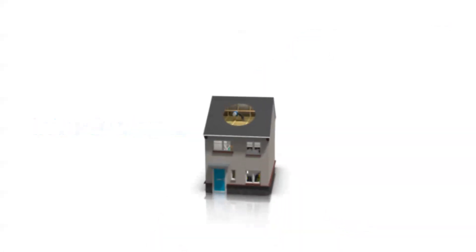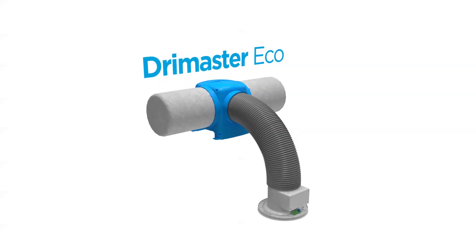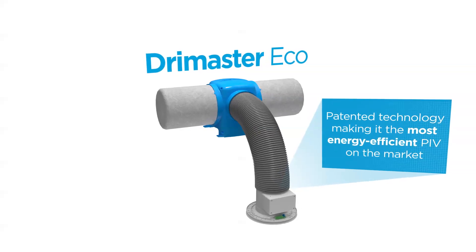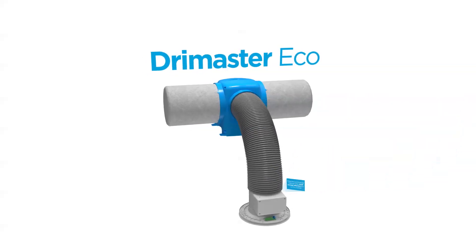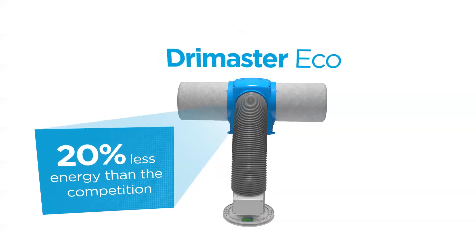Introducing the DryMaster Eco range — the next generation of positive input ventilation. It features patented technology, making it the most energy efficient PIV on the market. DryMaster Eco uses up to 20% less energy than the competition.